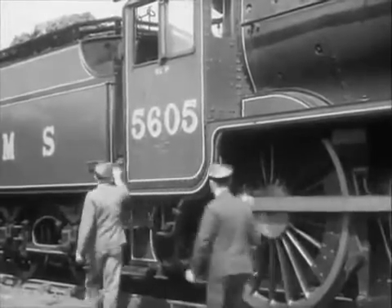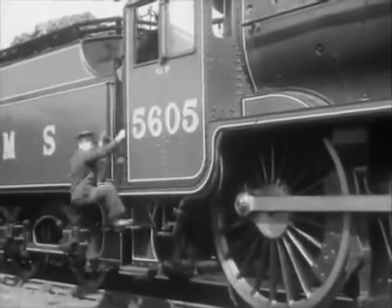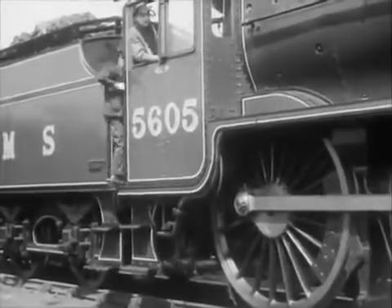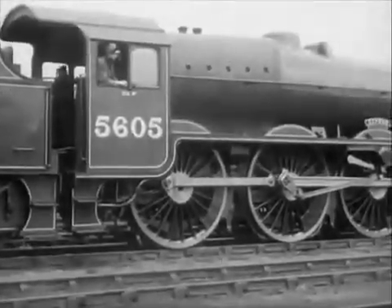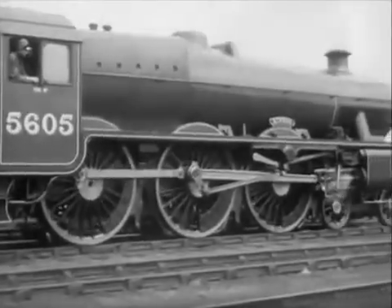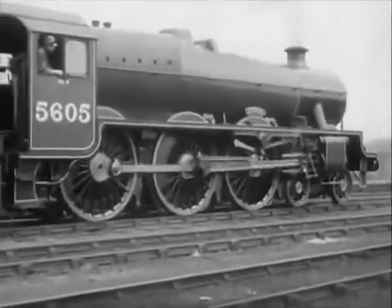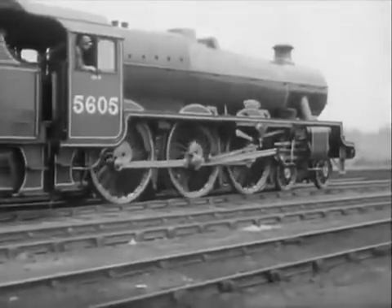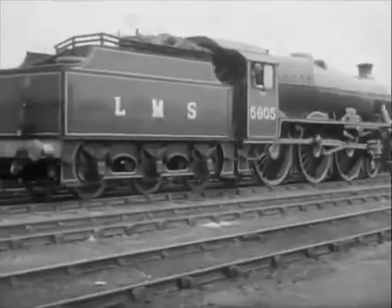She has been in the works for only twelve days, and now she is ready to run another 130,000 miles, to haul another 200,000 passengers safely and speedily upon their lawful occasions.